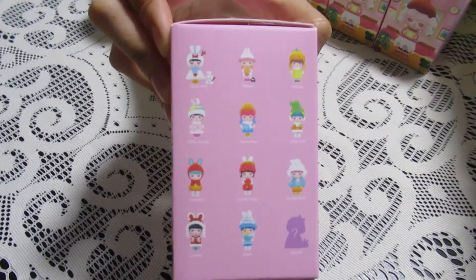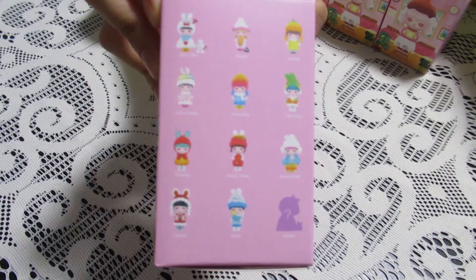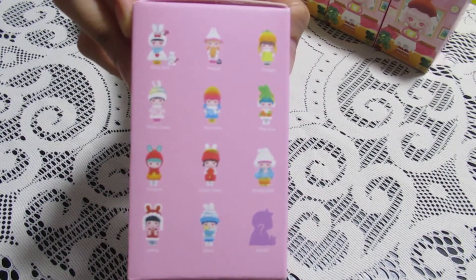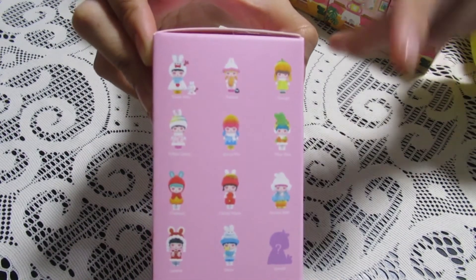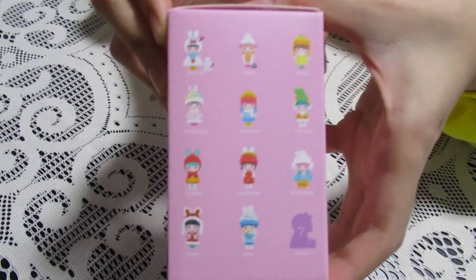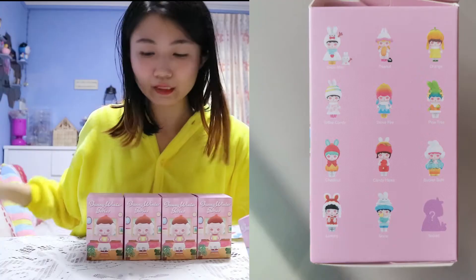I'm the kind of person who buys figurines from Japan, so you can understand how much I like this kind of thing. There are 12 different kinds of toys you can collect. Do remember this is a collectable toy — don't give it to your child to play with, because they are very expensive.